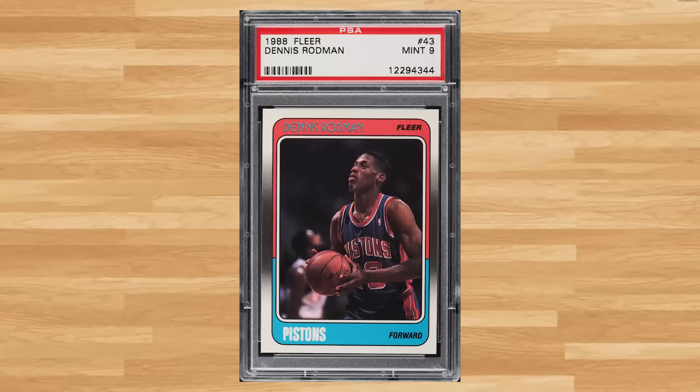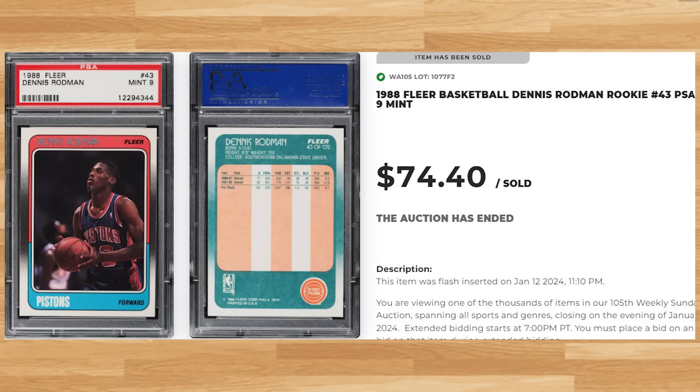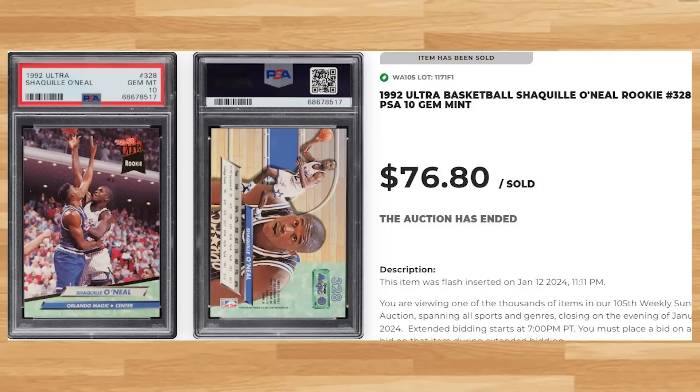We're back to the 1988 Fleer basketball set at number 28, this time with Dennis Rodman's rookie with card number 43. This was a PSA 9 and it sold for $74.40. Up next at number 27 is this 1992 Ultra Shaq rookie card number 328. This rookie was in a PSA 10 and it sold for $76.80.